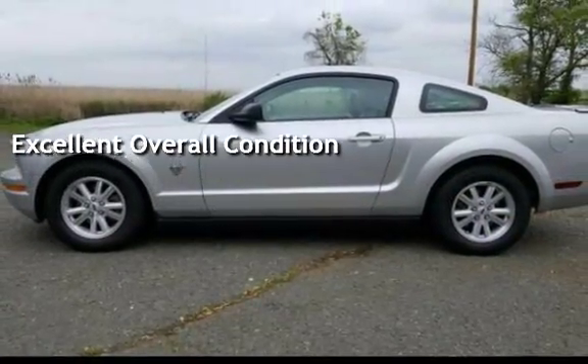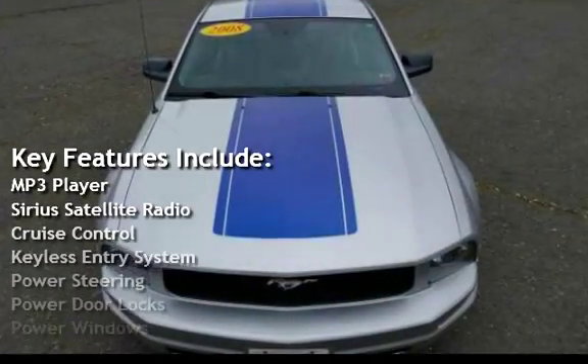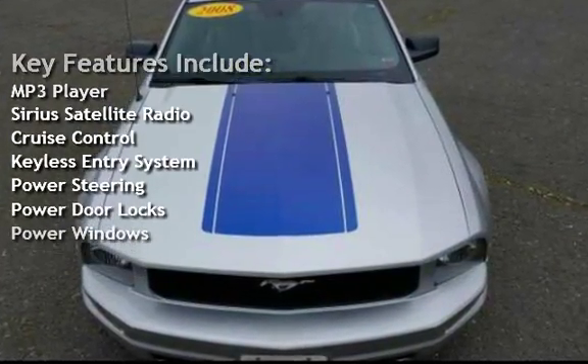Key features include MP3 player, Sirius satellite radio, cruise control, keyless entry, power steering, power door locks, and power windows.